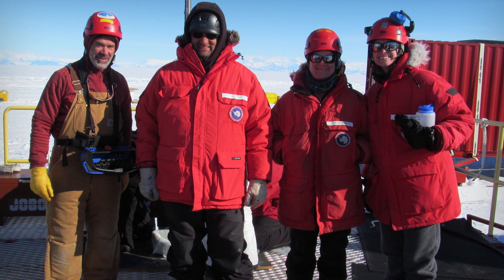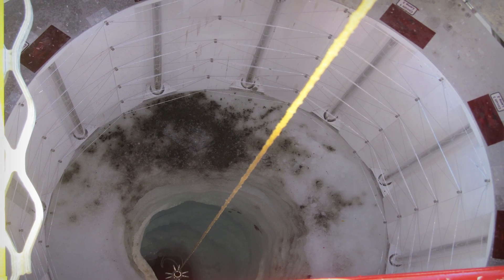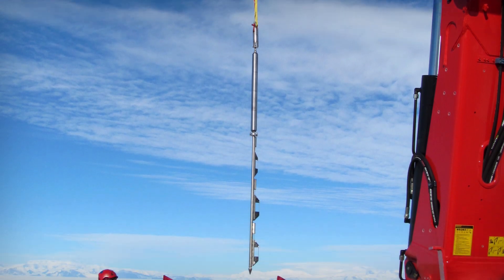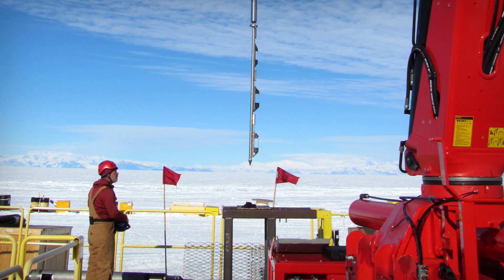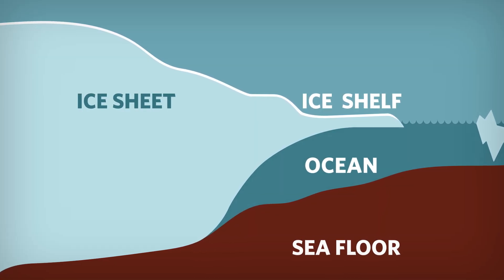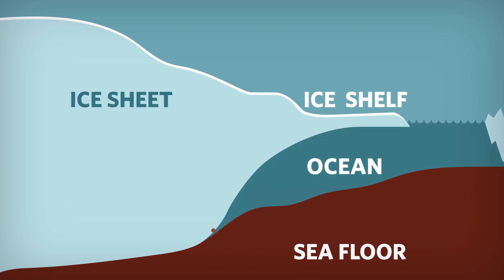We make holes through the ice sheet. They're small holes, just a couple feet across, but very deep. Then once we have that hole open, we can lower instruments through the ice and measure what the ice is doing and what the ocean is doing where they meet. That helps us determine how fast the ice is melting when it comes into contact with warm ocean water.